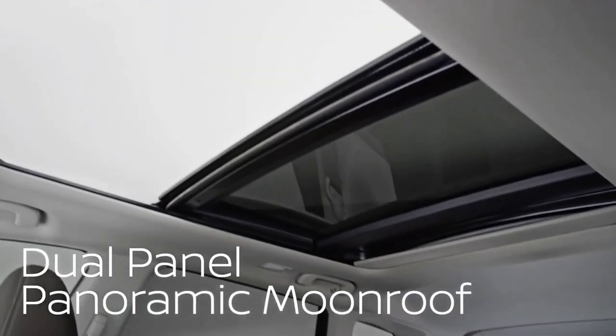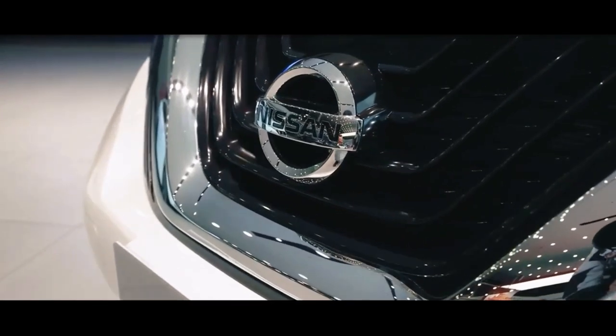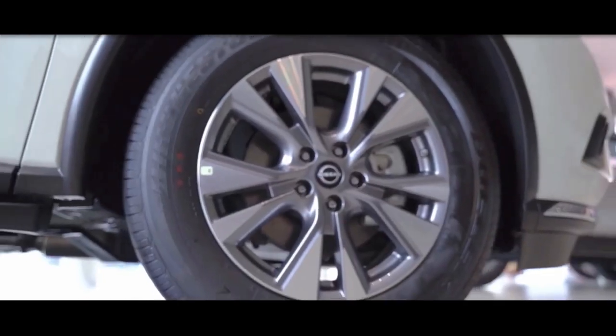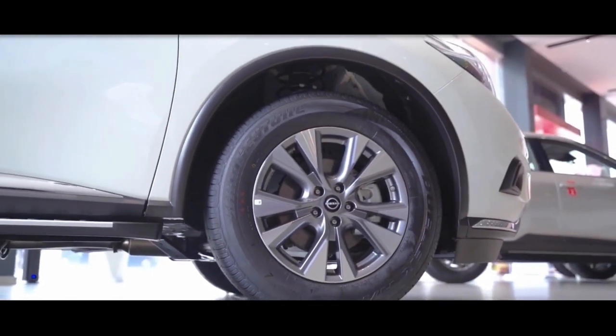A dual-panel panoramic moonroof is standard on the Platinum model and an optional extra on the SV and SL models. On the new Midnight Edition, the 20-inch alloy wheels, lower fascias, grille, roof rails, accents, and mirror caps are all finished in black.